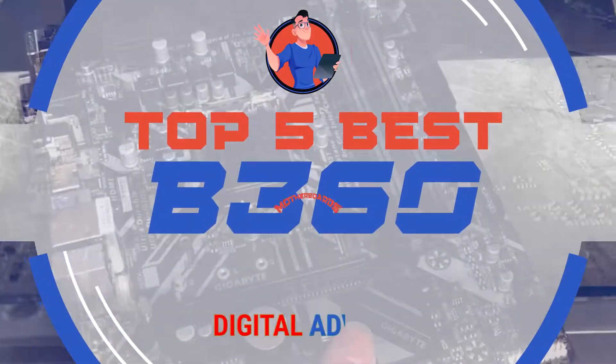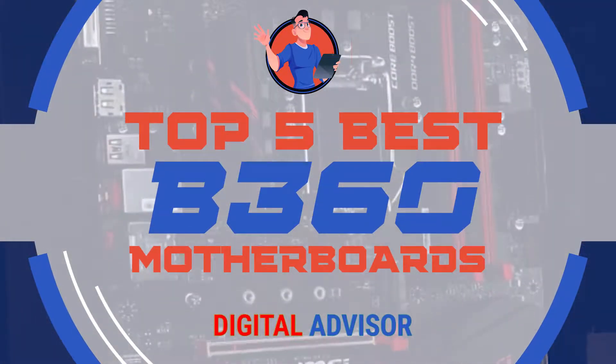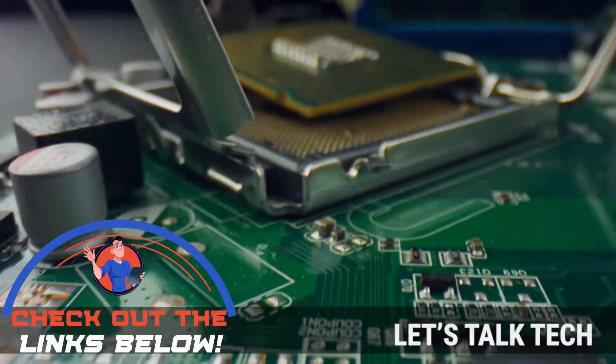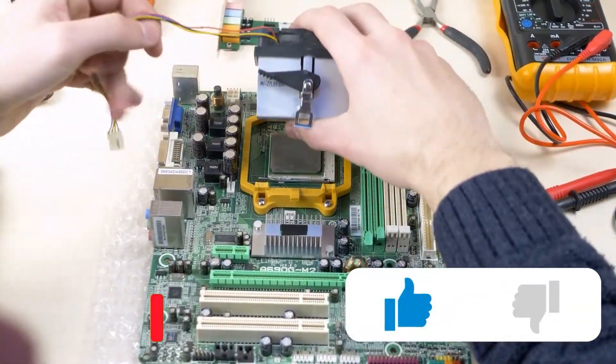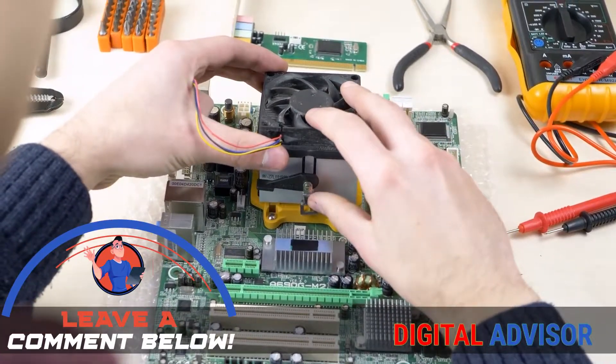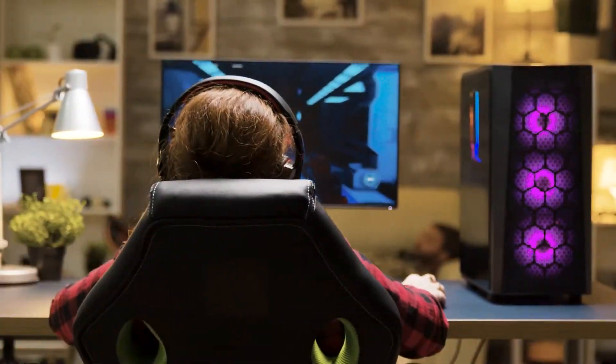There you have it, our top 5 B360 motherboards on the market. For more information and details, check out the links in the description below. Love this video? Be sure to hit the like button and subscribe to our channel. If you didn't like it, let us know why in the comments. Thanks for dropping by, and we'll see you in the next video.